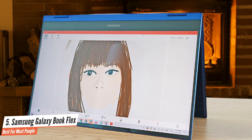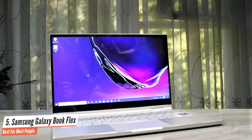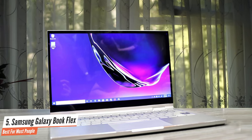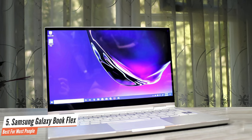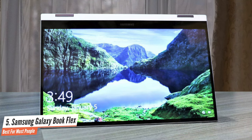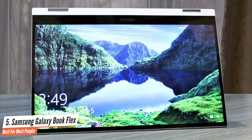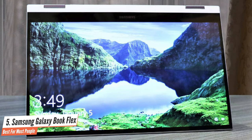The Intel Core i7 CPU and 8GB of RAM in the Galaxy Book Flex allow for speedy multitasking. I saw no stutter when I split my screen between 12 Chrome tabs, including Google Docs and Giphy, alongside a 1080p YouTube video. Overall, the Galaxy Book Flex is one of the best laptops for creatives who want a big canvas for their next project.